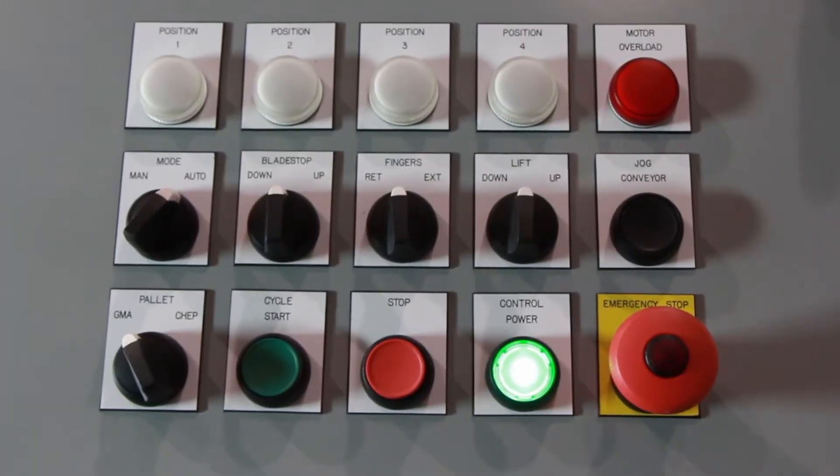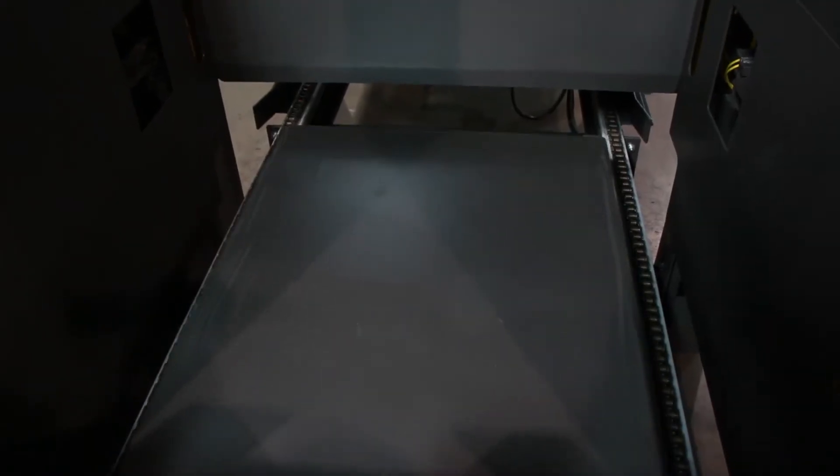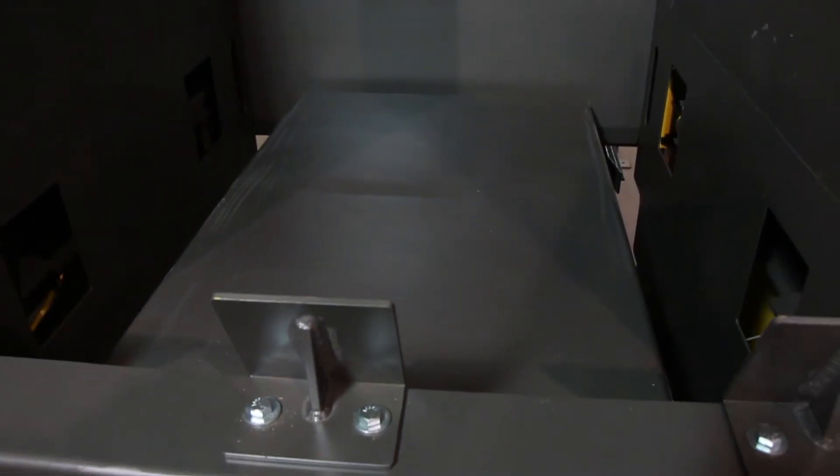A selector switch, specifying GMA or CHEP pallets, allows the system to adjust how the fingers come in from either side, interacting with the pallet at the proper position.